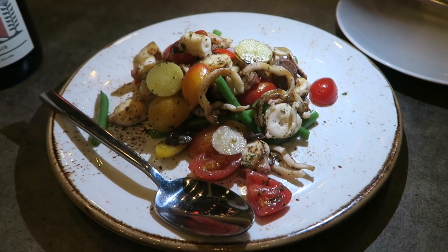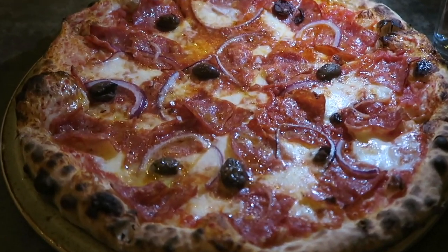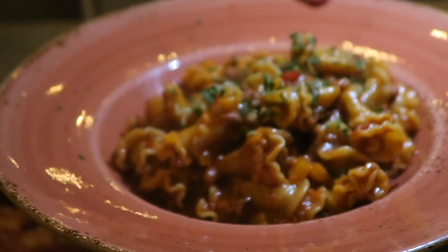This looks so good — the octopus. Oh my. This looks so good.